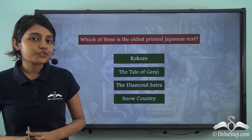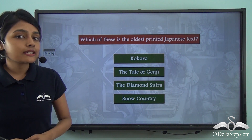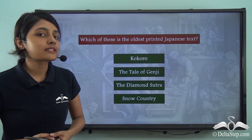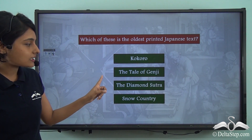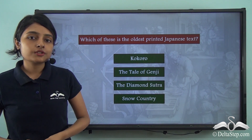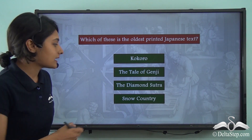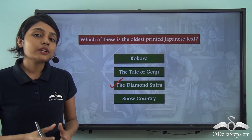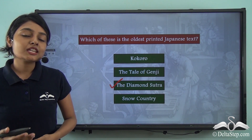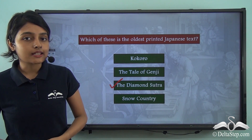Before proceeding, here is a question: which of these is the oldest printed Japanese text — the Kokoro, the Tale of Genji, the Diamond Sutra, or Snow Country? The correct answer is the Diamond Sutra. It is the oldest printed Japanese book, produced through proper hand printing techniques.